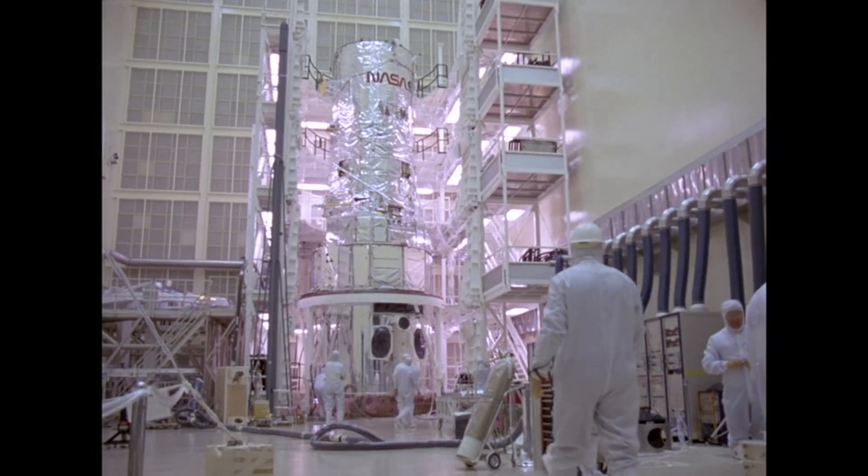My name is Larry Dunham. I'm the chief systems engineer for flight systems here on the Hubble Space Telescope. I started on the Hubble program back in the summer of 1982 when Hubble was being built out in California.